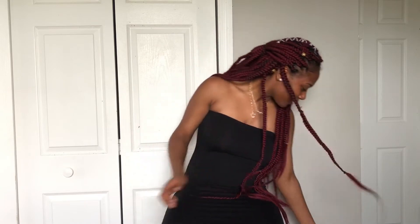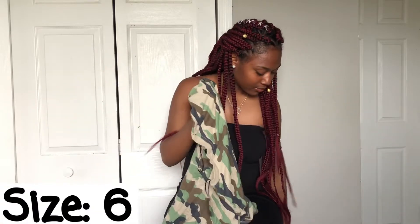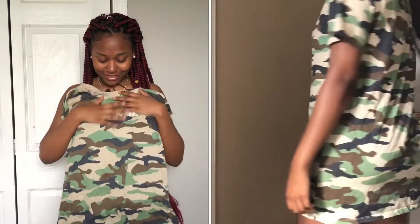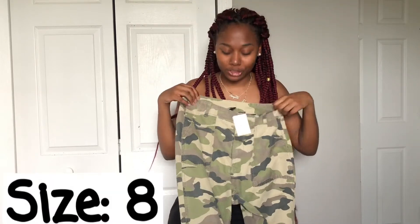First thing I picked up was stuff from H&M, I picked it up like maybe a good month ago. First thing I got was this dress — it says 'Original,' it's a little wrinkly but I already wore it, don't come for me in the comments. I also got some camo pants, and no I'm not into camo, these are just cute. They look big but y'all know the pants — they fit tight and they make your booty look big.